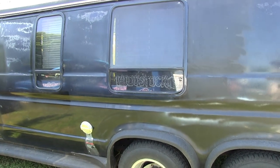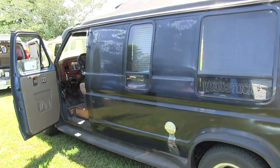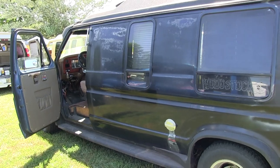It's a '79 Ford van with a 351 Windsor and a C6 transmission. She runs and handles excellent. Someone says I should start it up so you can hear how it sounds — alright.